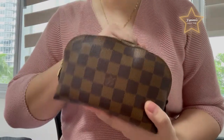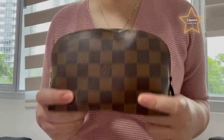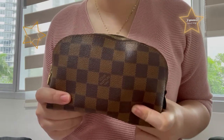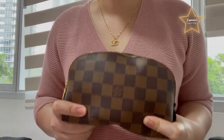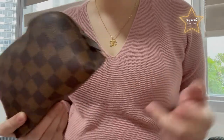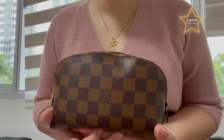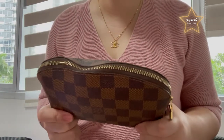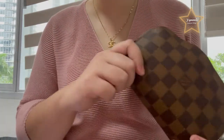Guys, I bought this cosmetic pouch for 400 US dollars. I hope you guys like this video. Please like, share, and subscribe to my channel. Thank you for watching and I hope to see you on my next vlog. By the way, guys, I'm going to show you a clear video of all sides including the interior of this cosmetic pouch. Thank you guys for watching and I hope to see you on my next vlog.